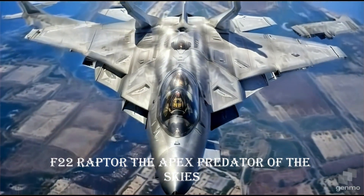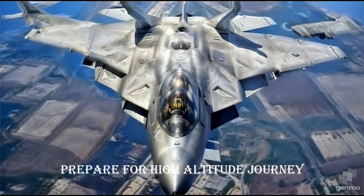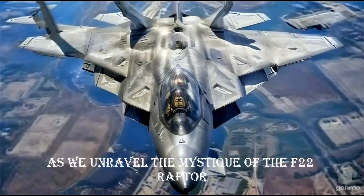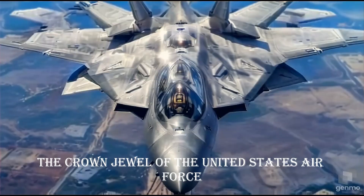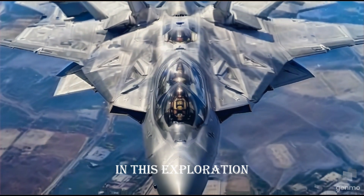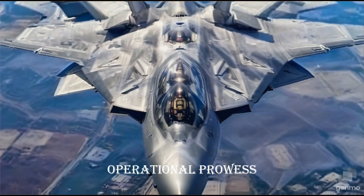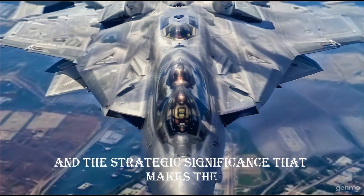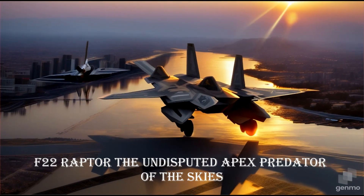F-22 Raptor — the Apex Predator of the Skies. Prepare for a high-altitude journey as we unravel the mystique of the F-22 Raptor, the crown jewel of the United States Air Force. In this exploration, we'll delve into the specifications, key features, operational prowess, and the strategic significance that makes the F-22 Raptor the undisputed Apex Predator of the Skies.